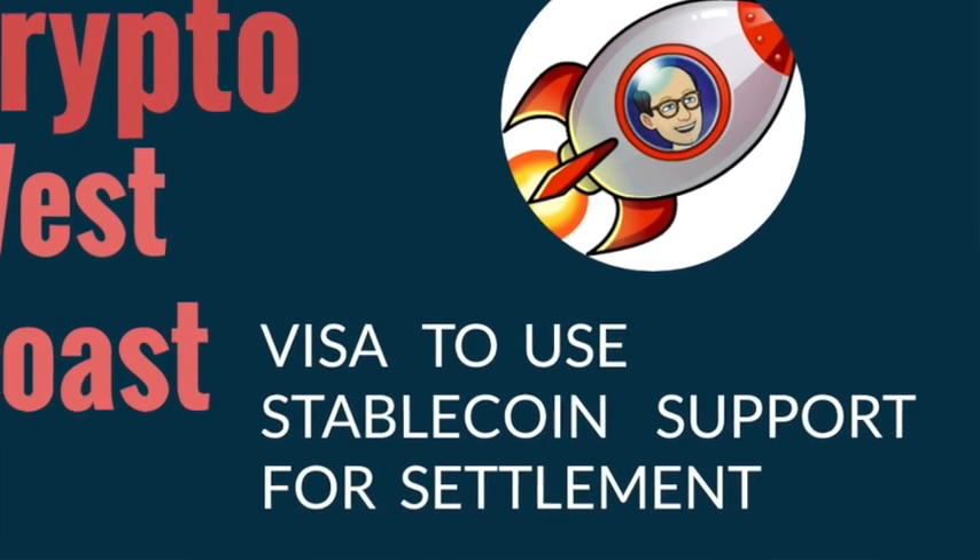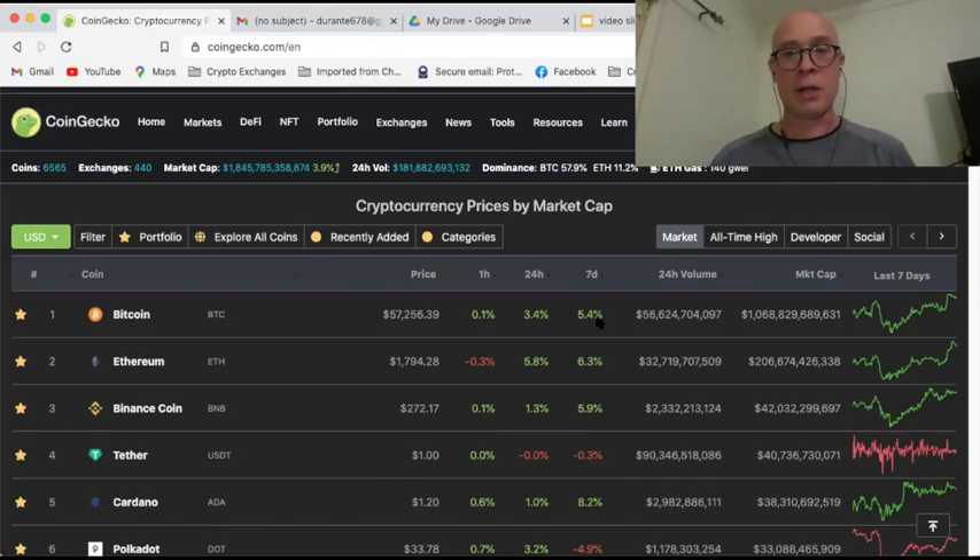Welcome to Crypto West Coast, where we discuss everything crypto from a Canadian perspective. Today I've got a couple stories for you, but first let's look at CoinGecko.